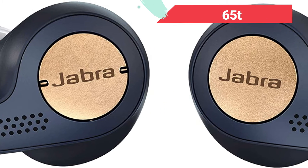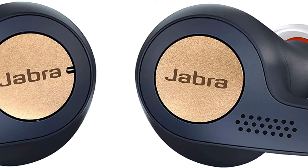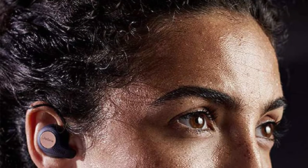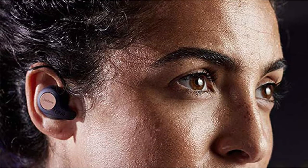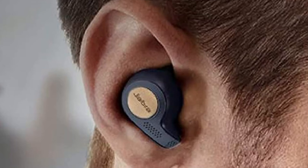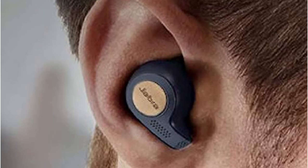The Active 65T lets you control how much ambient noise is routed into the speakers via the built-in external microphones — a function some call "hear through." In addition, the Sound Plus app gives you complete control and allows you to choose from five distinct listening modes. The EQ is a standout feature, offering the kind of sound control found exclusively in high-end home audio systems.